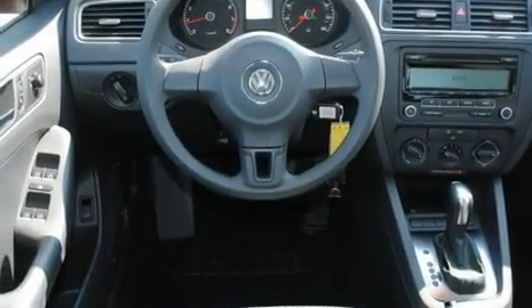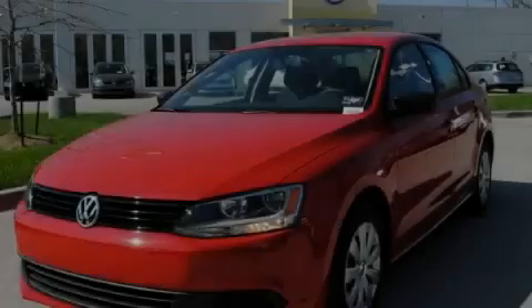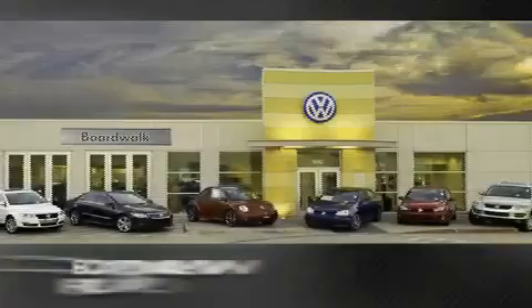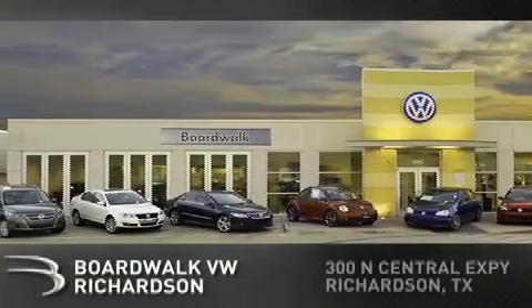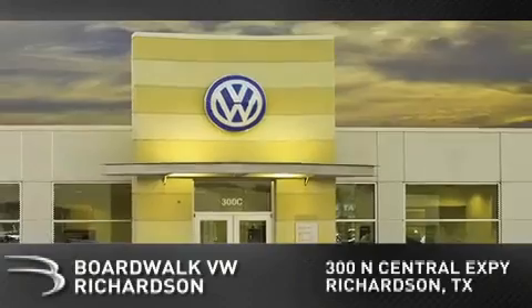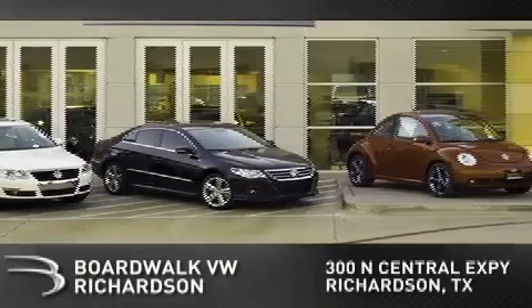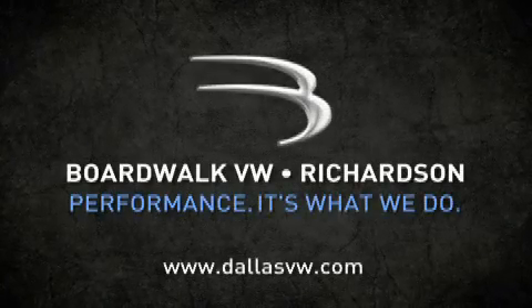Contact us today and schedule your opportunity to see this vehicle in person. Boardwalk Volkswagen Richardson is conveniently located at 300 North Central Expressway in Richardson. Come experience the Boardwalk difference today. When you think Boardwalk, think performance. It's what we do.